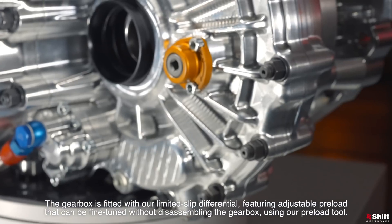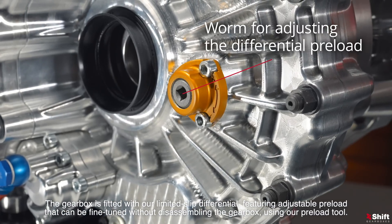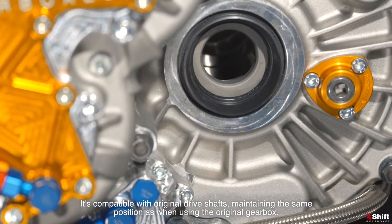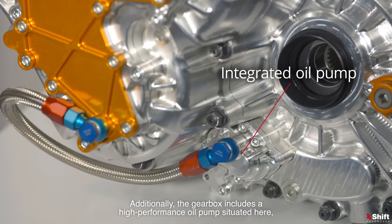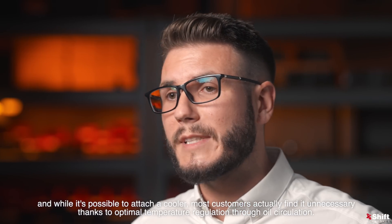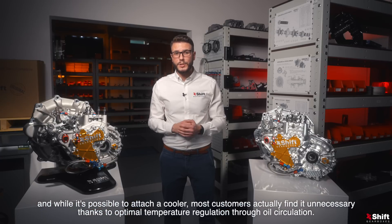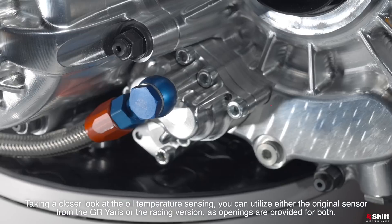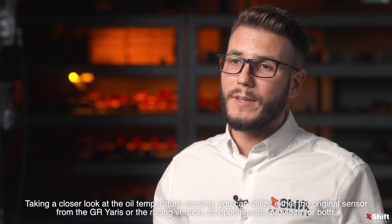The gearbox is fitted with our limited slip differential featuring adjustable preload that can be fine-tuned without disassembling the gearbox using our preload tool. It's compatible with original driveshafts, maintaining the same position as when using the original gearbox. Additionally, the gearbox includes a high-performance oil pump situated here, and while it's possible to attach a cooler, most customers actually find it unnecessary thanks to the optimal temperature regulation through oil circulation. Taking a closer look at the oil temperature sensing, you can utilize either the original sensor from the GR Yaris or a racing version, as openings are provided for both.